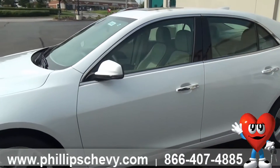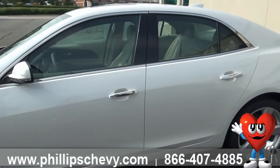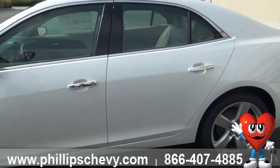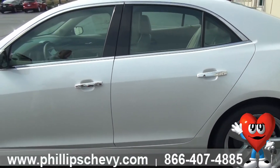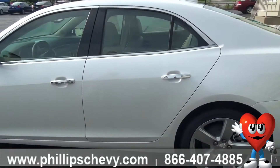Three years, 36,000 mile bumper to bumper. Two years, 24,000 miles of complimentary maintenance — that's your oil change, your tire rotation, multi-point inspection. Five years, you're also going to get complimentary roadside assistance.